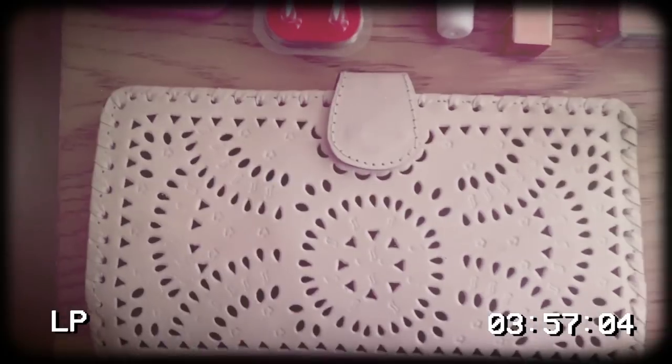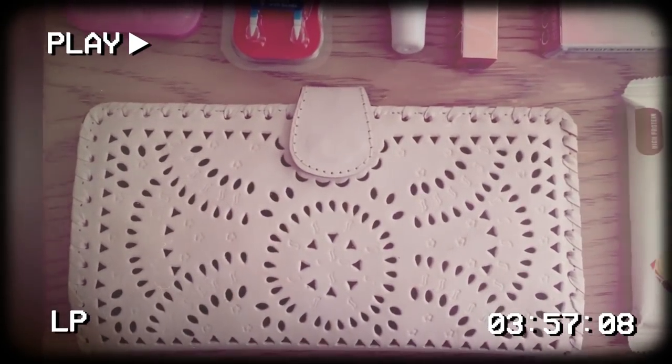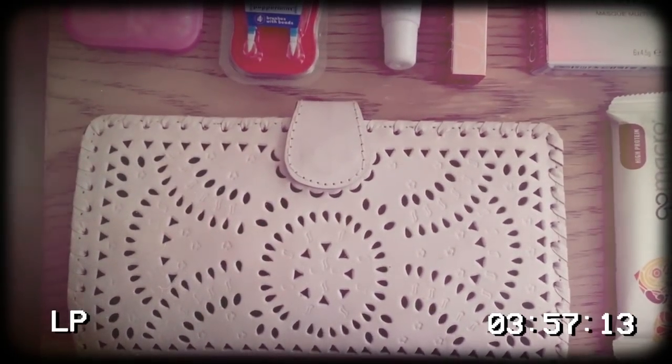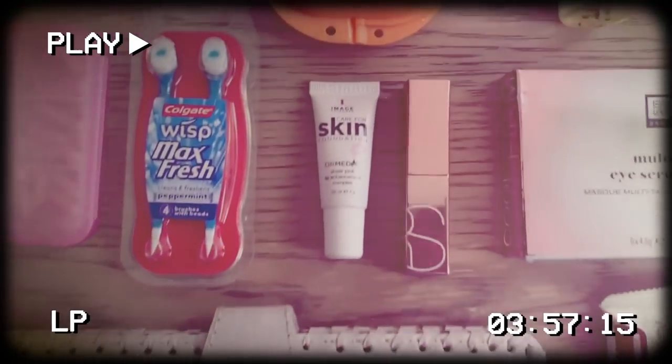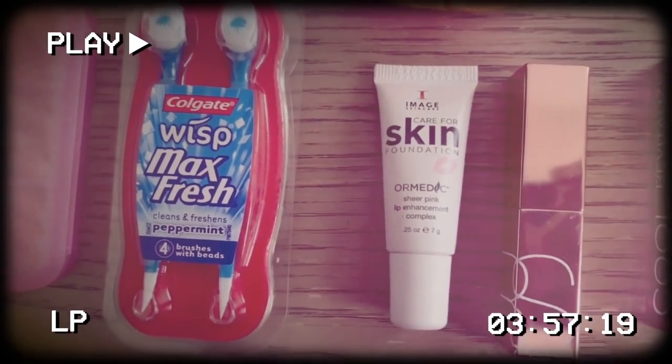I then have a little wallet that I can use as a clutch. This one is by The Next Native — she is a TSC reader and her business is booming. It's so cute, you guys have to check it out. Right here is my lip gloss — having a huge moment with this sheer pink lip gloss.